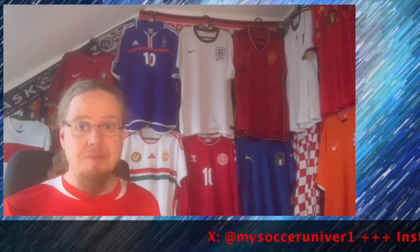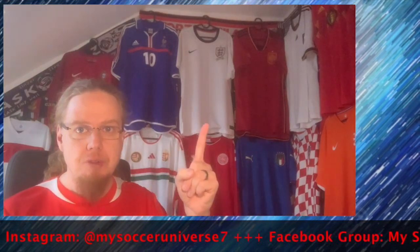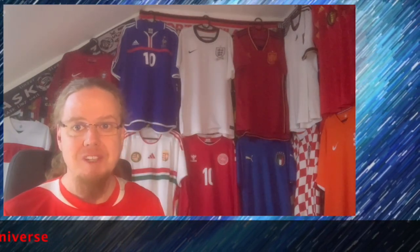I really hope you enjoyed this video. And if you did, here are some videos and playlists that you may enjoy too. Please consider subscribing to my channel and hit the little bell icon so you get notified whenever something happens in my Soccer Universe. Have a wonderful day. Bye.